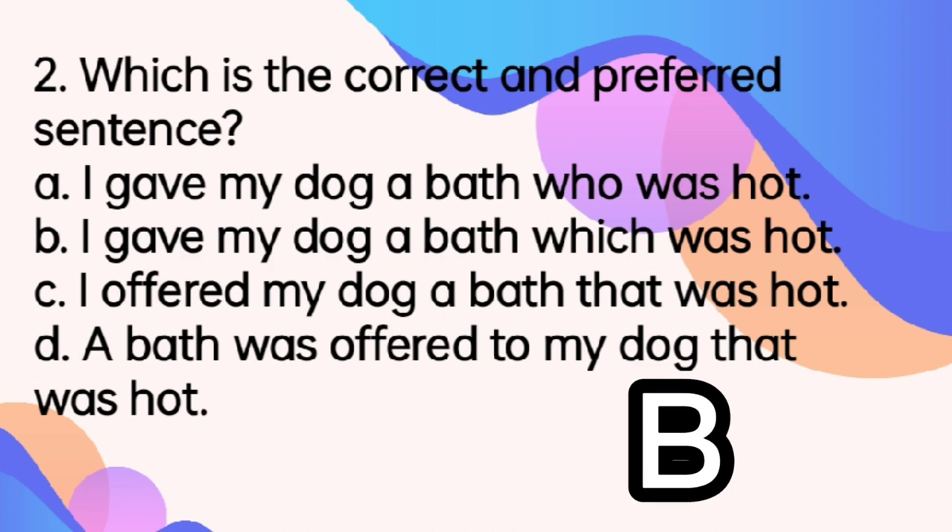Which is a relative pronoun used for a thing or an animal? But you may ask, how about letter C? That is also used for a person or a thing. Yes, however, the word 'offered' there is not appropriate to be used for a dog.